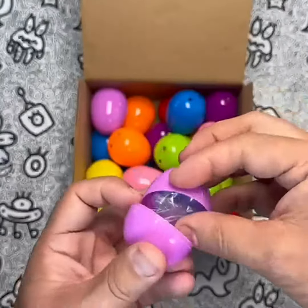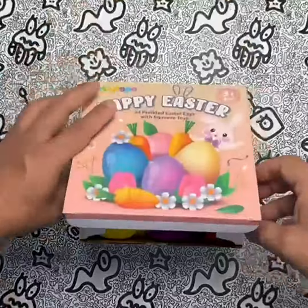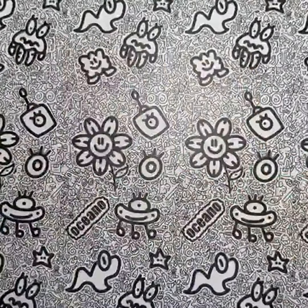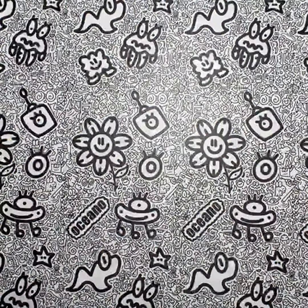In terms of value for the price, Letta Papa's pre-filled Easter eggs with dinosaur squeeze toys are a great deal. You get 24 high-quality toys and colorful Easter eggs for a very reasonable price. Plus, the fact that they serve as both a fun toy and a stress relief tool makes them an even better value.